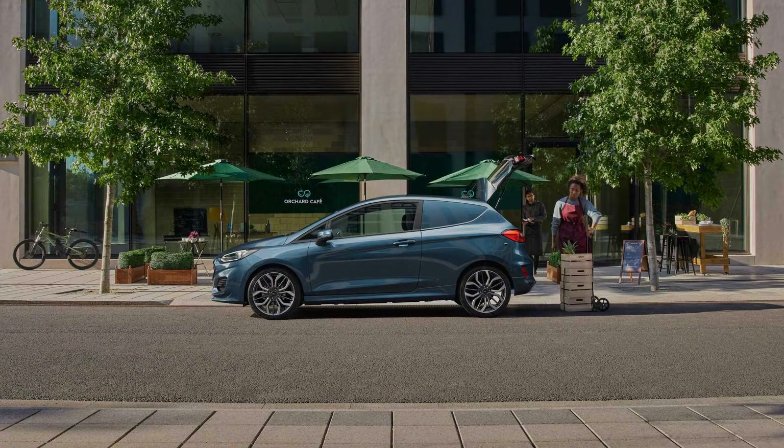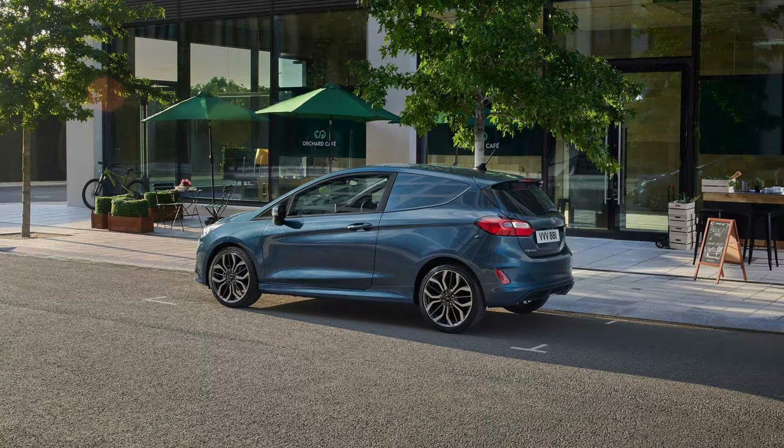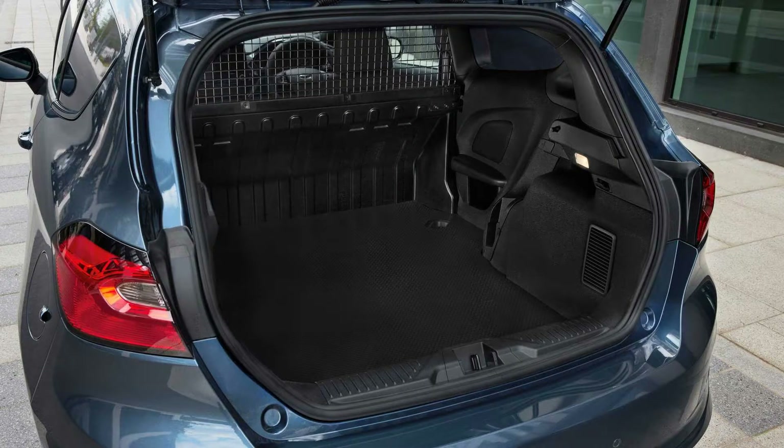There's enough room behind the seats for items up to 1,283 millimeters (50.5 inches) long, while the load volume measures 0.96 cubic meters (33.9 cubic feet). The little van offers a maximum payload capacity of 531 kilograms (1,170 pounds).